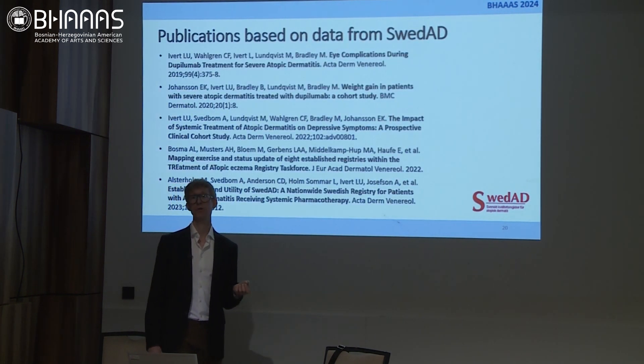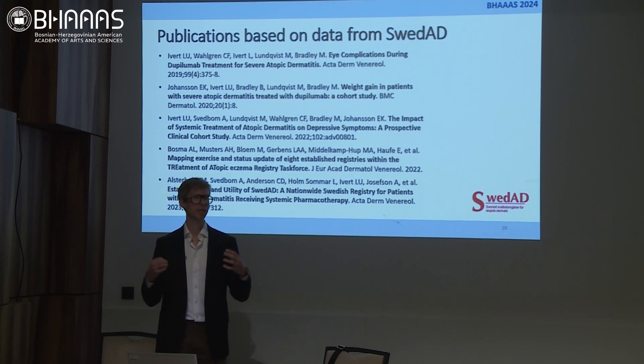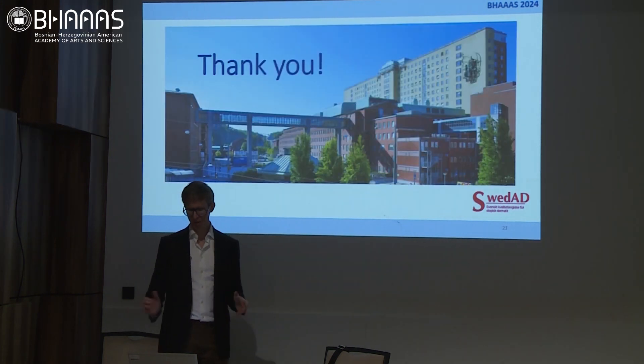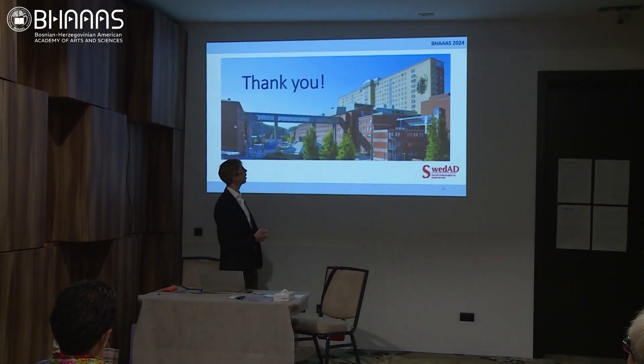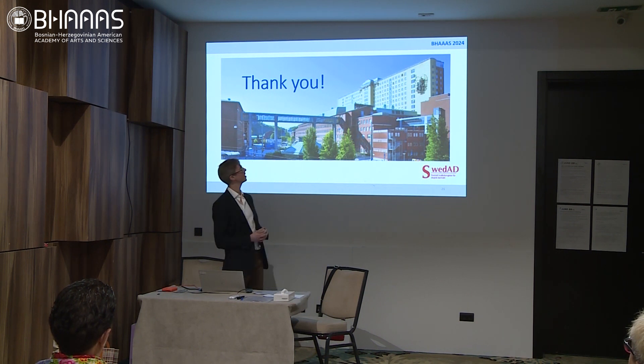These are a few of the publications so far based on data from SWEDAD, and this is something that is very engaging and fun to work with. I think it has brought a new quality of care for these patients — we can engage them in a much better way than we used to. I would like to conclude by saying thank you so much for your attention. This is a picture of our Sahlgrenska University Hospital in Gothenburg, Sweden on a particularly nice day. Thank you so much.